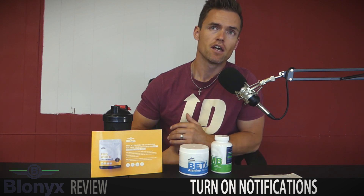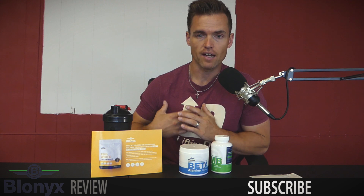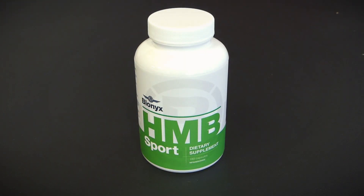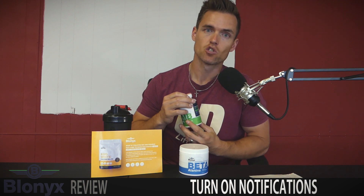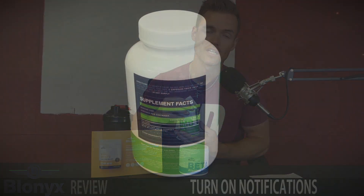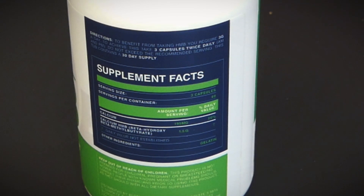With that, I had the opportunity to gauge the HMB here. It wasn't too bad in terms of taking it. I'm not really the best at taking things twice a day, so with this I took three caps twice a day. Those three capsules provide 1.5 grams of calcium HMB.